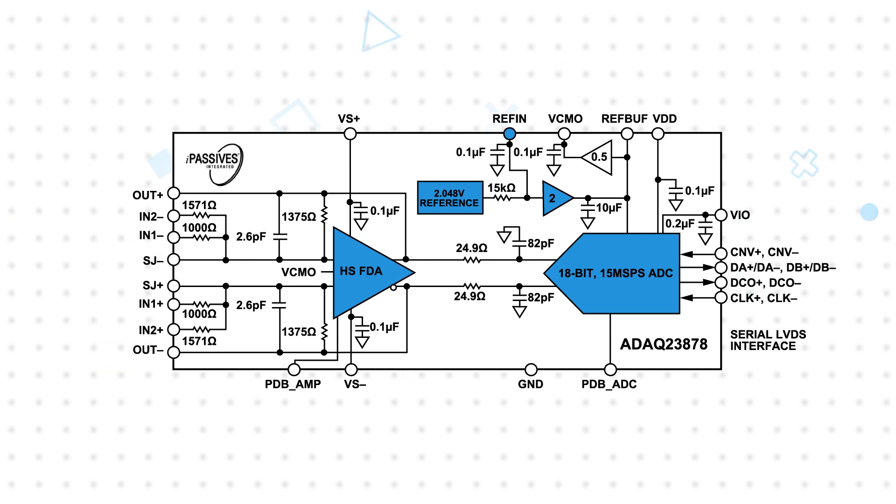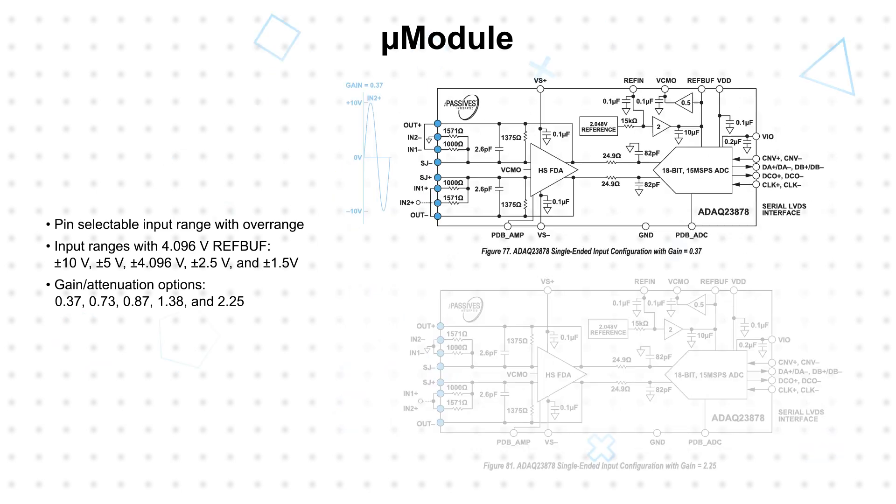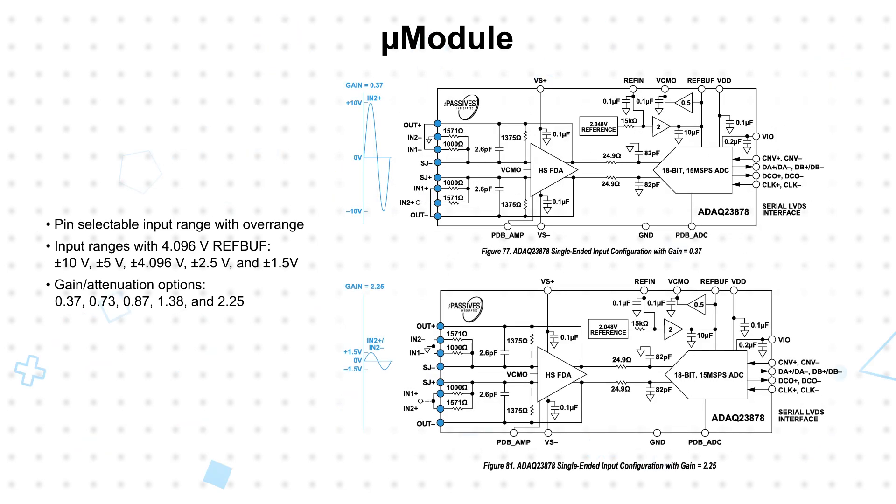Data output and configuration are managed using the LVDS interface, which can be configured for one- or two-lane output modes. The micromodule includes a pin-selectable input range from plus or minus 1.5 volts to plus or minus 10 volts, with multiple gain and attenuation options for application flexibility.